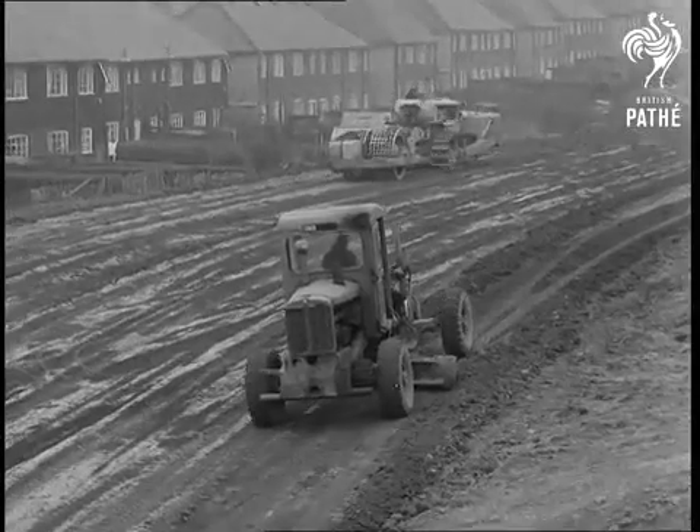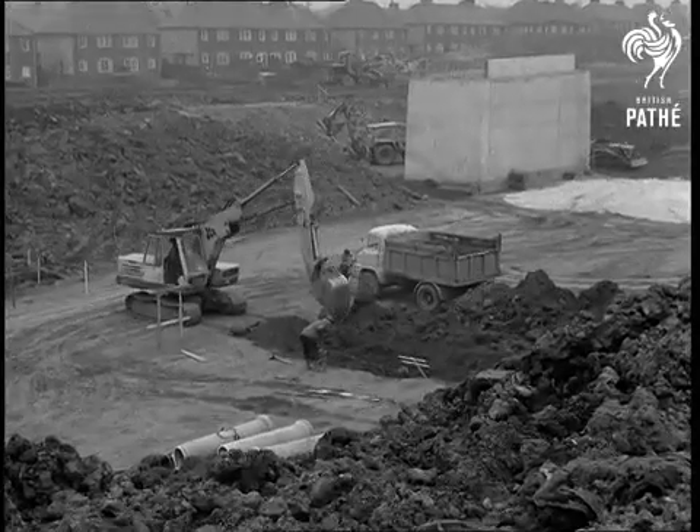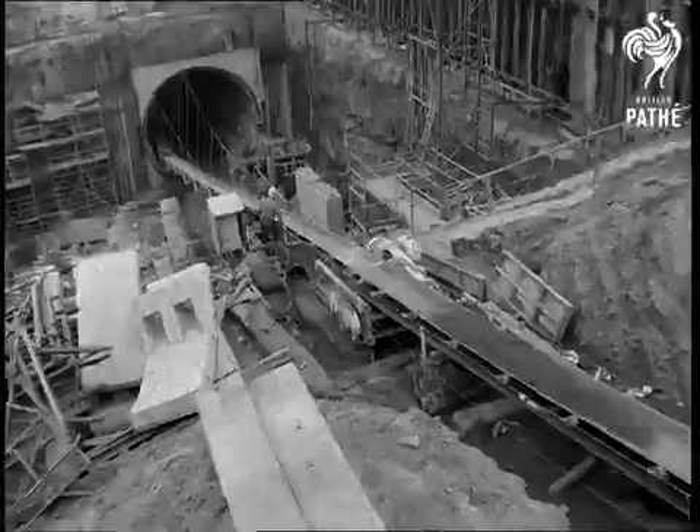But while the work below goes on at a rapid rate, topside, the approach roads for the new route take shape. So, in about two years, the thriving city of Liverpool will provide road users with a new major throughway.